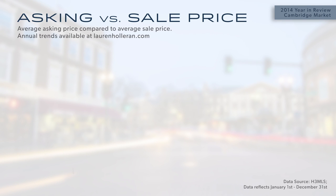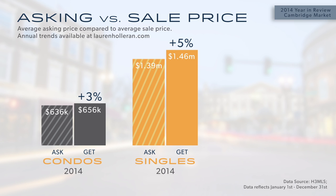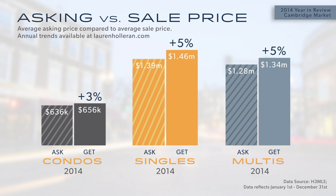The ask-to-get ratio — the percentage of listing price that a property sells for — continued to be very strong in 2014. The average for a condo was about 3% over the asking price, the average for a single-family was about 5% over the asking price, and similarly for multi-families, 5% above the asking price. This really illustrates that most of these sales on average were the result of multiple bids on the same property, which drives the price up above the original ask.